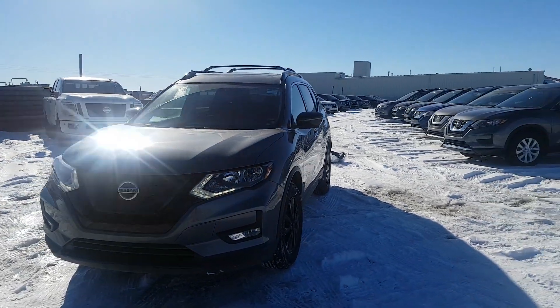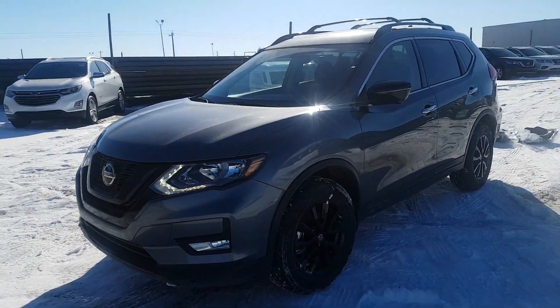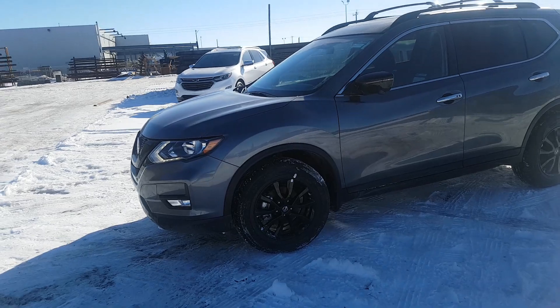Hi Janet, this is Elwood from LA Nissan. I wanted to give you a quick view of the 2018 Nissan Rogue in the Midnight Edition.